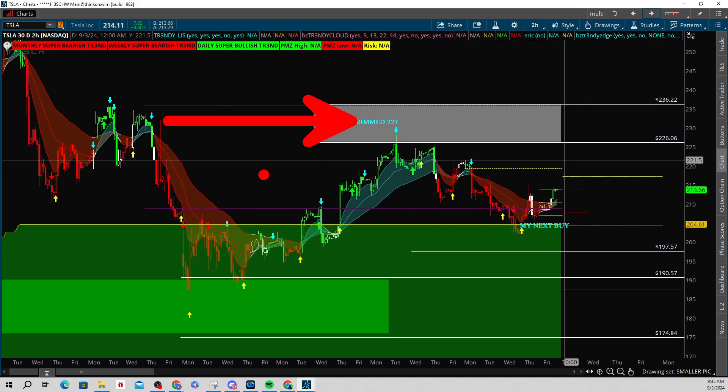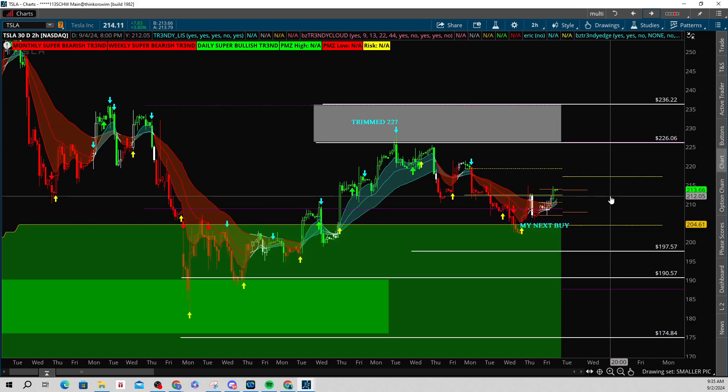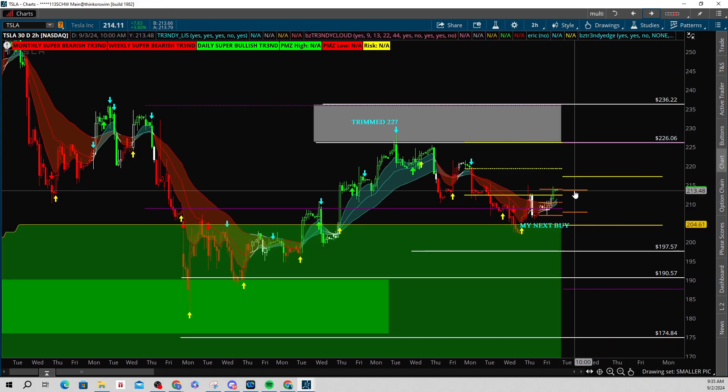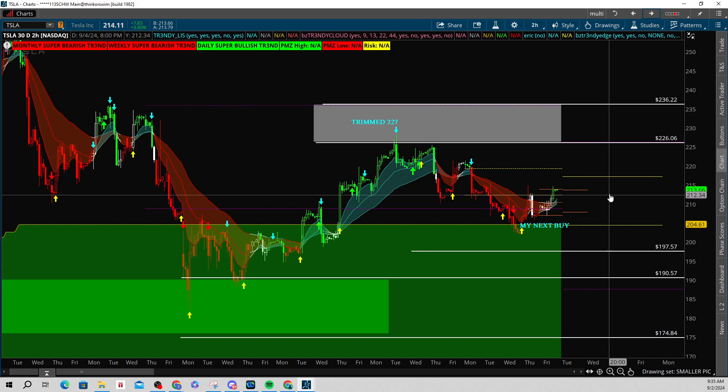Last time my trim was at 227 and my last adds were somewhere down here. Things are looking pretty good. This is a two-hour time frame and you can see that we're red to white to green. Had a nice little day on Friday, $7.83 or almost 4%. I like this particular move. I like the support of 211 by 209 going into this short week.